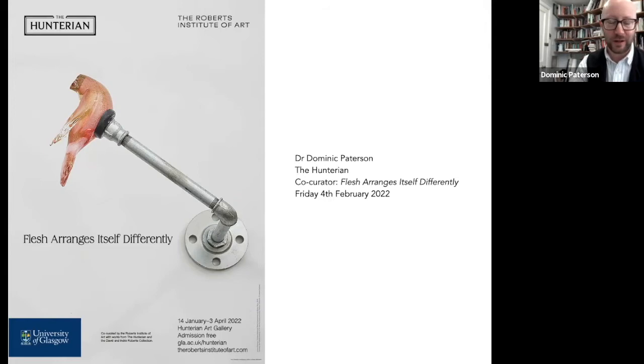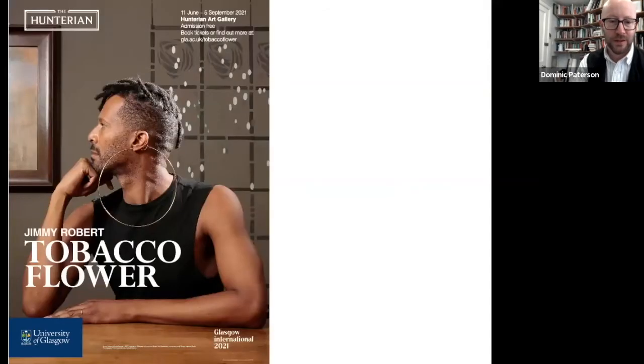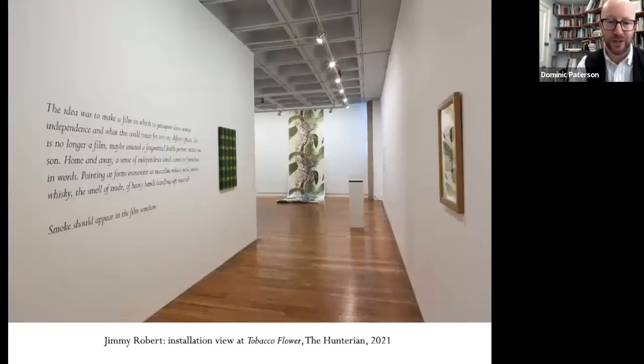I'm going to start by looking back at the two previous exhibitions in our contemporary program. One was a solo exhibition with the Berlin-based artist Jimmy Robert, who made a show in which he used the Mackintosh House and elements from our historical collection — including works by Charles Rennie Mackintosh — to think about histories of colonialism that connect Scotland and the Caribbean.